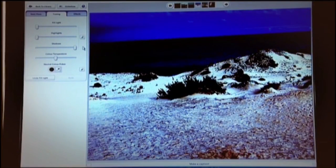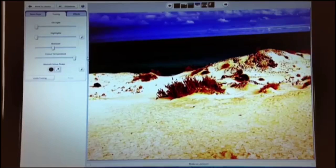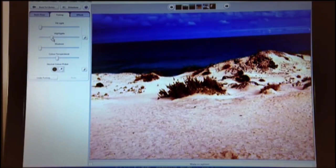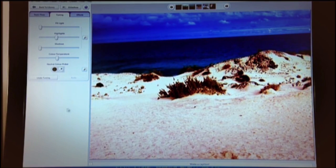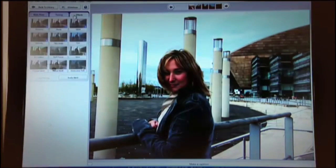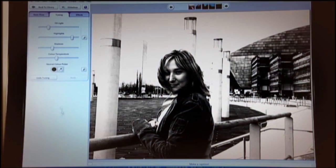Now it's a good time to play with the colours. Increasing saturation makes things more vibrant, but overdoing it will look unreal. Adjust the white balance for a warmer or cooler effect. If the colours are sickly, why not remove them altogether? A simple snap suddenly becomes a thoughtful portrait.